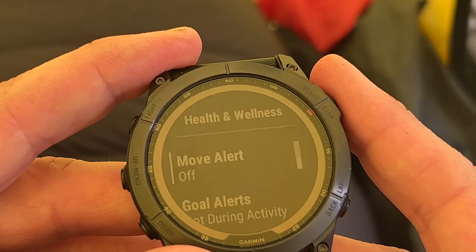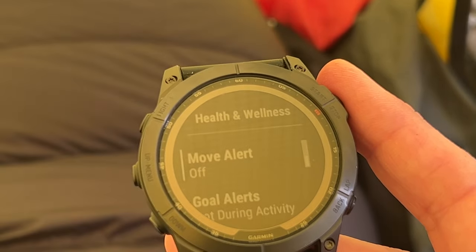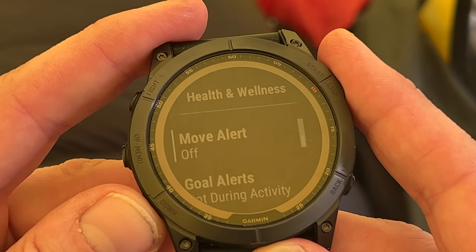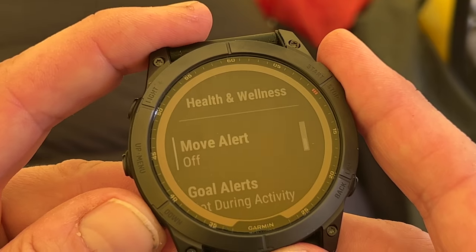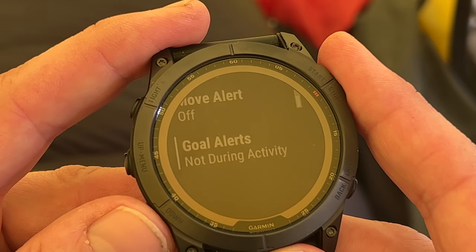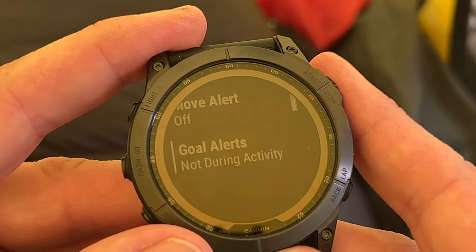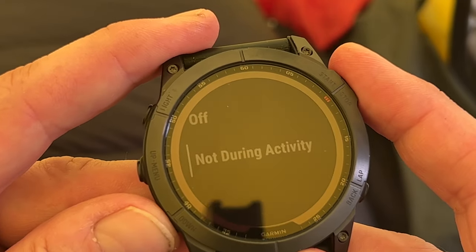Health awareness — move alert off. I don't need to be beeped every time I need to move by my watch; I can work that out for myself. And goal alerts — I have turned that off as well. I don't need to be told that I've climbed some stairs or whatever, though some people might find this useful, of course.